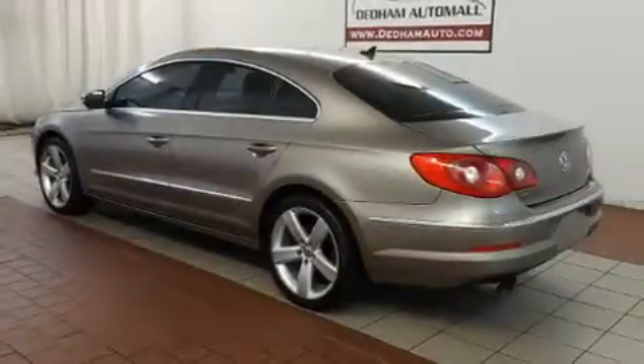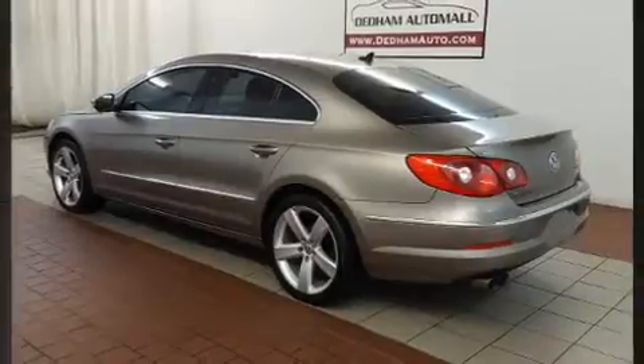Get excited about the 2011 Volkswagen CC. This four-door, four-passenger sedan still has fewer than 60,000 miles.